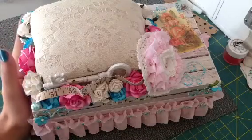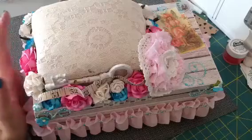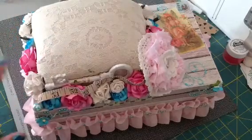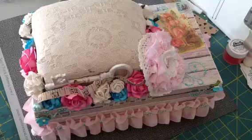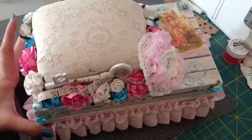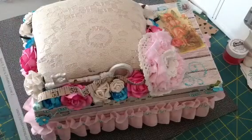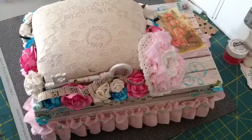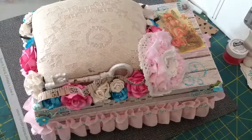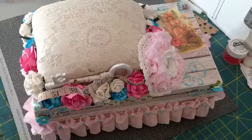So this is the box that she sent and this is just absolutely gorgeous. I love this box. She did such an amazing job. It is just beautiful. I'm not as good at altering as she is — I tend to go more simple, but I just love everything that she did to this box.